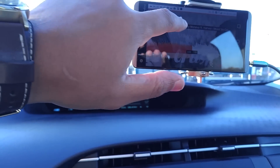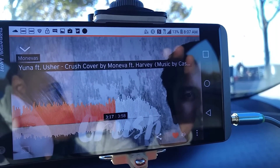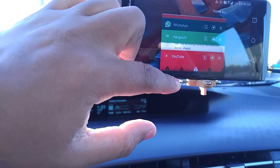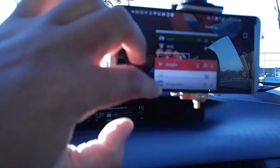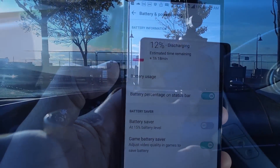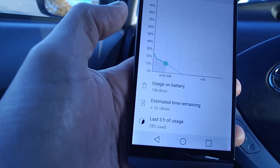Continuing the battery life review — brightness is at about 50 percent. It's 8:07 AM and we're at 13 to 12 percent now. I've been using YouTube Music, SoundCloud, Stitcher, YouTube, Hangouts — the whole nine. And especially WWE, I've been catching up on that. Now at 12 percent at 8:08 AM, probably dropping because I have the brightness turned up so bright.